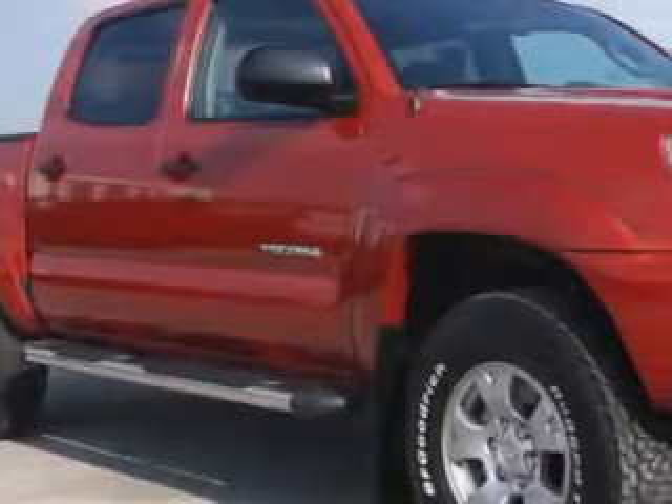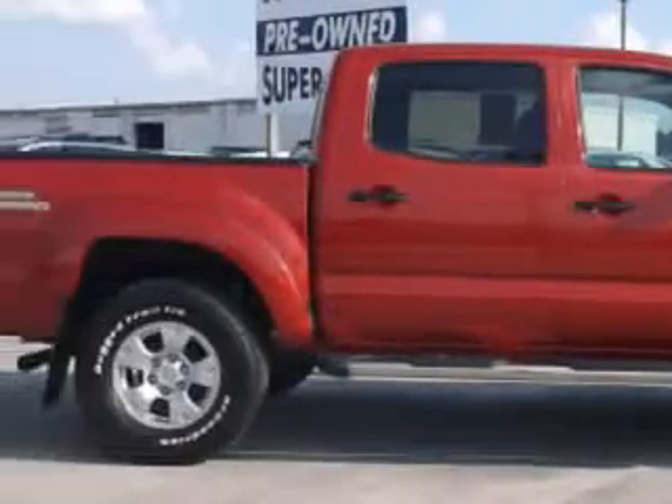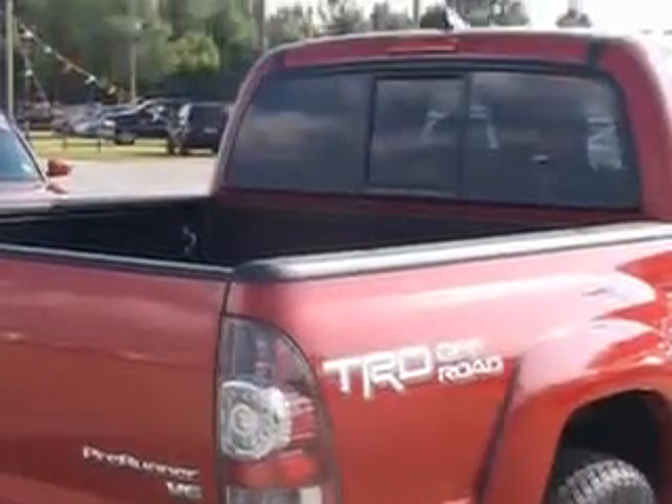Sumter Chrysler Dodge knows you want more in a car. You expect the best from your vehicle. Check out this red 2014 Toyota Tacoma Double Cab, equipped with a 6-cylinder engine and an automatic transmission.